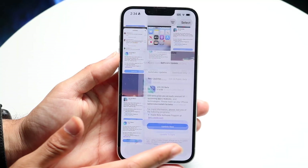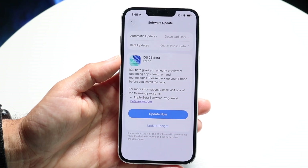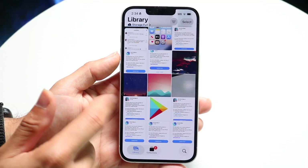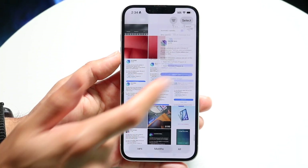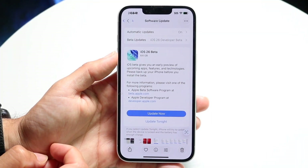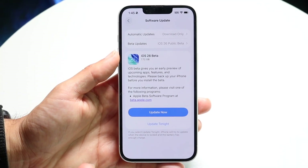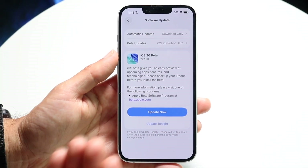If we take a look at this actual update, it was about 7.72 gigabytes — still a fairly large update. It says iOS beta gives you an early preview of upcoming apps, features, and technological changes. The first developer beta was like 8.6 gigabytes, and now we're at 7.72. So Apple has kind of slimmed down this update over time. I'd imagine when it officially comes out, the average size upgrading from iOS 18 is probably going to be around six-ish gigabytes.